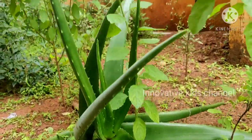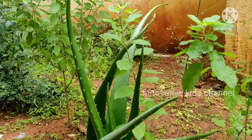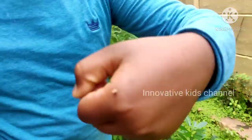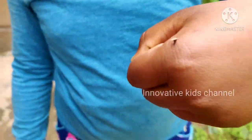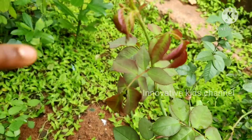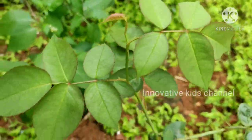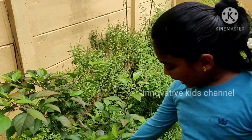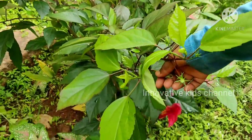We can eat it, but not now — I will eat it later. This is the rose plant. This is the shoe flower plant, which is known as the hibiscus.